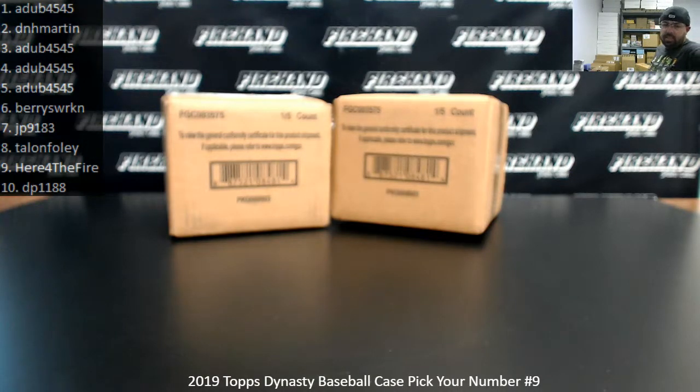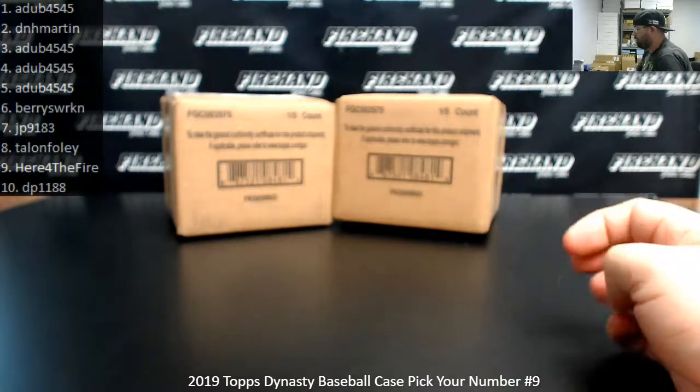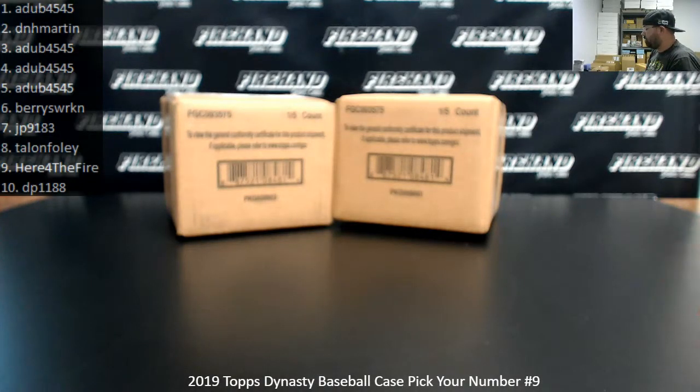Alright guys, we're doing a 2019 Topps Dynasty Baseball Pick Your Number Case. This is Pick Your Number Case 9. I had pulled out two cases because we had just completed a hybrid filler to fill out two different Dynasty breaks — a pick your number and a pick your team. So I'll roll the die to determine which of the two cases I'll use, and the other one I'll use for a pick your team break.